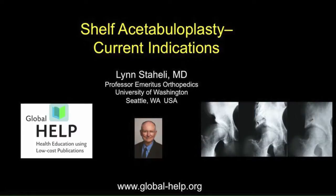I'm Alin Staley, Professor Emeritus in Orthopedics from the University of Washington as well as Seattle Children's Hospital. Today I'm going to talk about the shelf acetabuloplasty and its current indications.